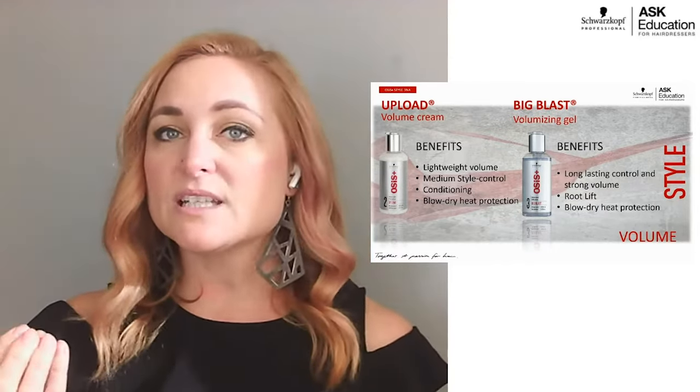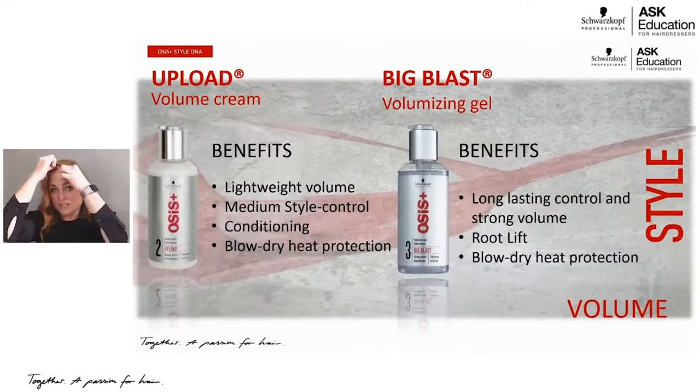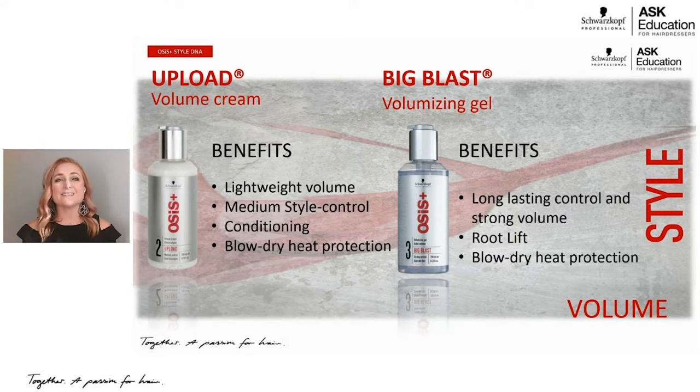My favorite combination for volume, when I don't want a mousse, is to use the volumizing gel for root lift and then Upload on the mids to ends — I actually used this combination on my hair today. These are products you put into wet hair before you blow dry to give you that base and stability. You can then layer other products on top. Within the volume line you have three mousses, a gel, and a cream.